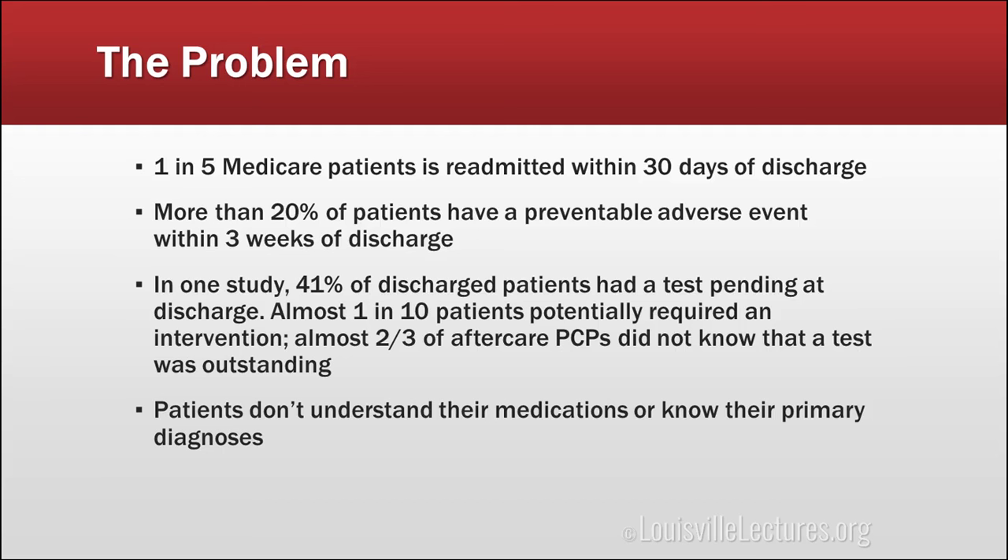More than 20% of our patients have a preventable adverse event within the month after they're discharged. In one study, 41% of discharged patients had test results that were not back by the time of discharge, and the vast majority of their PCPs had no idea those tests were pending. 10% of those tests actually required an intervention. Patients are often unaware why they were in the hospital, what medications they're to take, or what they're for — which can result in non-adherence, complications, and readmissions.